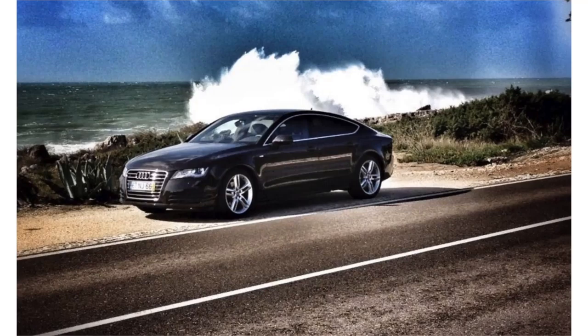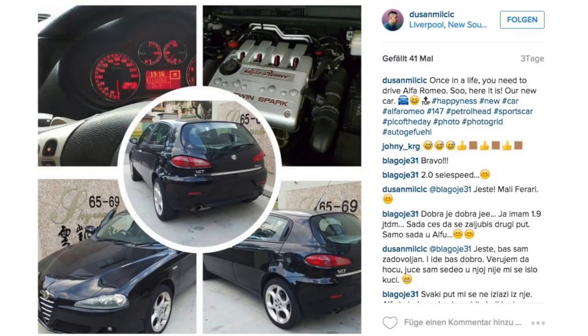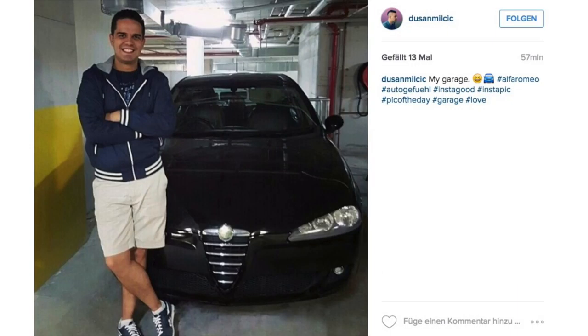Marc posts his Audi A7 at the Guincho Coast in Portugal. We're quite often there to film some new reviews — it's such a beautiful place directly at the coast. Then Dusan did a collage of this Alfa 147. Holger, one of our team members, had that car once — definitely a very beautiful car, even if the taillights you have to switch like once a year.